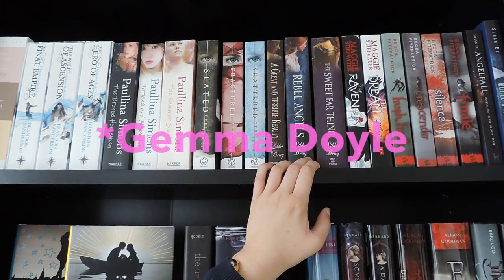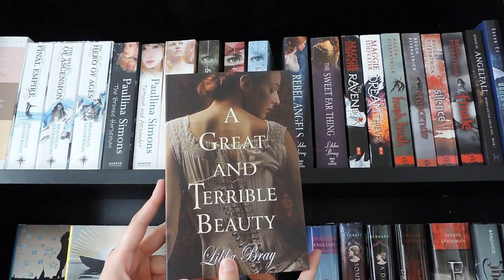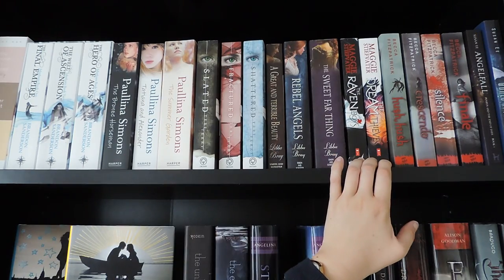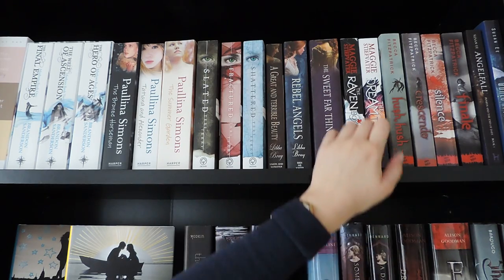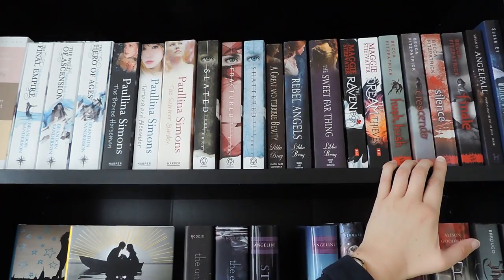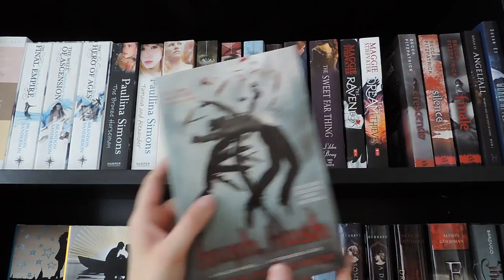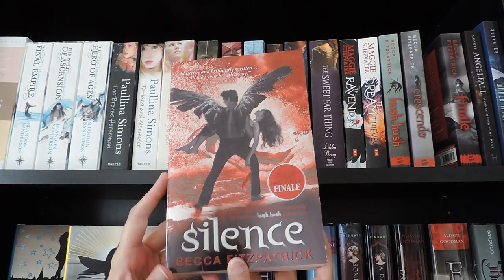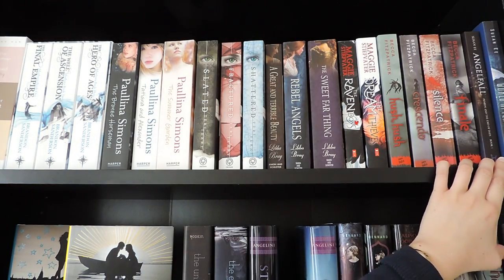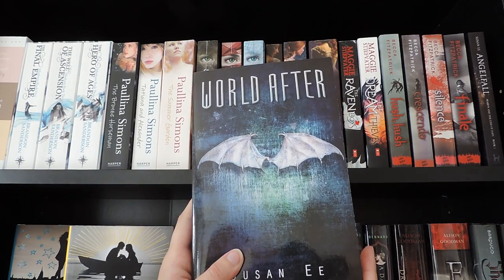Then I have a Libba Bray series I can never remember the name of: A Great and Terrible Beauty, Rebel Angels, and The Sweet Far Thing. Over here I have The Raven Boys series by Maggie Stiefvater: The Raven Boys and The Dream Thieves. Then I have the complete Hush Hush series by Becca Fitzpatrick: Hush Hush, Crescendo, Silence, and Finale. Last on this shelf I have the two first books in the Angelfall series by Susan Ee: Angelfall and World After.